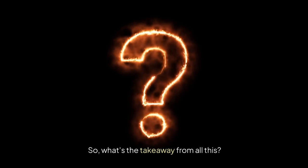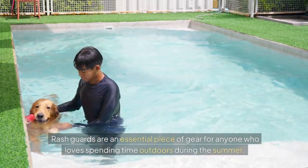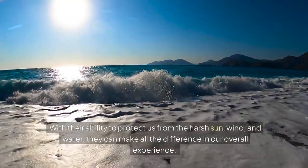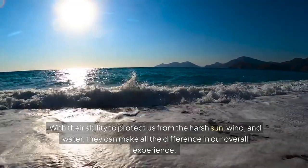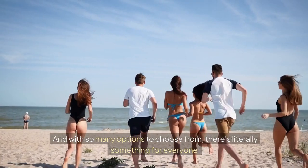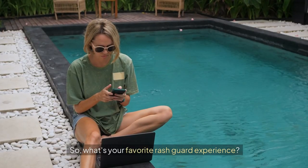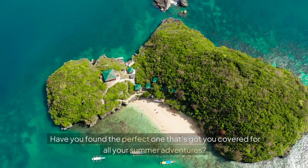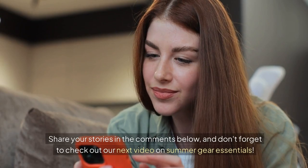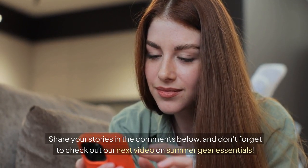So what's the takeaway from all this? Rash guards are an essential piece of gear for anyone who loves spending time outdoors during the summer. With their ability to protect us from the harsh sun, wind, and water, they can make all the difference in our overall experience. And with so many options to choose from, there's literally something for everyone. Share your favorite rash guard experience in the comments below, and don't forget to check out our next video on summer gear essentials.